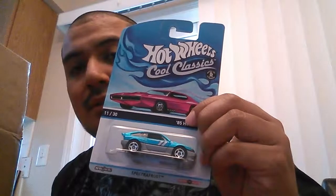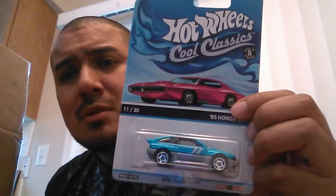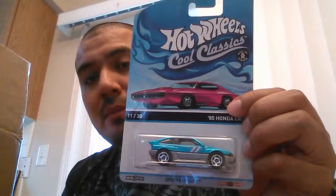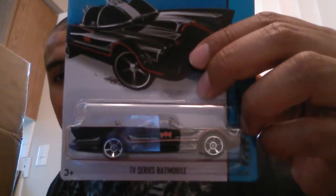I'm going to start off with the morning haul. First up is the CRX from the Cool Classics — I love this casting. I already have one but I wanted a second because I'm going to crack this one open very soon, probably tonight. I don't collect too much of the Cool Classics but there are a couple of cards I like that I can't find on the pegs, this being one of them. CRX in blue — you can never have too many of these.